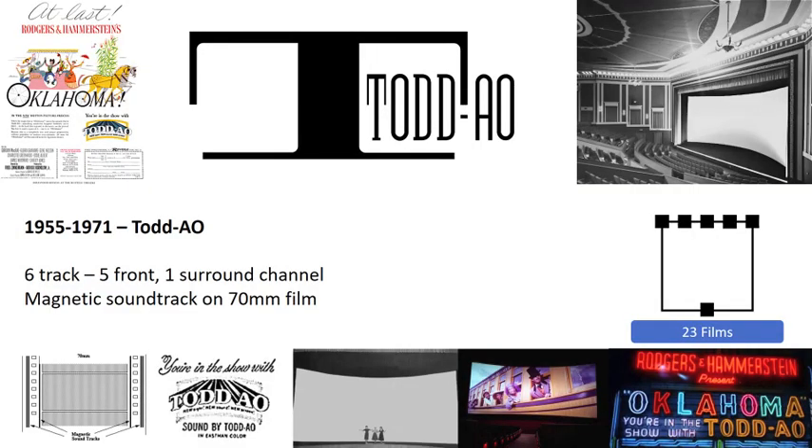Todd AO took a different approach to widescreen films. A 70mm film was used to achieve higher resolution with a 2.3:1 aspect ratio using a single projector, as with Cinemascope, but without the need for the anamorphic process. Most Todd AO films adopted the standard flat widescreen presentation. Given the 70mm film size, six magnetic audio tracks could be added in a similar manner as with Cinemascope, using the film edges but with an extra track added to each of the far edges. As the 70mm film is a more expensive format, its adoption rate was closer to that of Cinerama at 23 films.